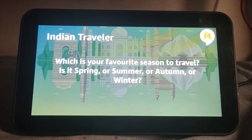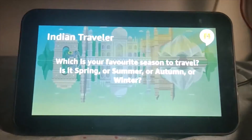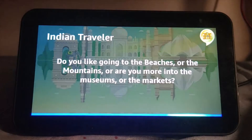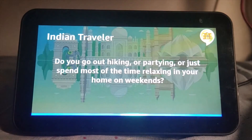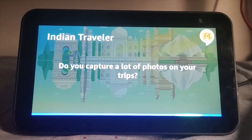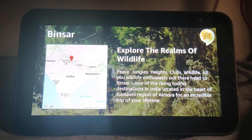I'm going to ask you a few questions to learn your preferences and recommend you a place to visit in India. Let's start. Which is your favorite season to travel? Is it spring, summer, autumn, or winter? Springs and summers. All right, that's a great choice. Which kind of place do you prefer? Do you like going to the beaches, the mountains, or are you more into museums or markets? Mountains. And what do you usually do on your weekends? Do you go out hiking, partying, or just spend most of the time relaxing at home? Relaxing. And finally, do you spend a lot of time capturing those Insta-worthy pictures on your trips? Yeah. Well, after thinking a lot, I feel that you will enjoy visiting Beansar the most. But in case you've already been there, you might also like visiting Mahabaleshwar or Dalhousie.